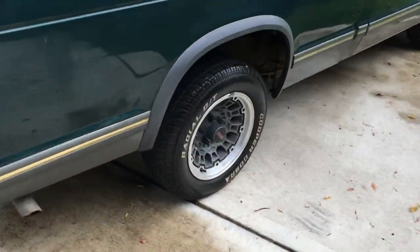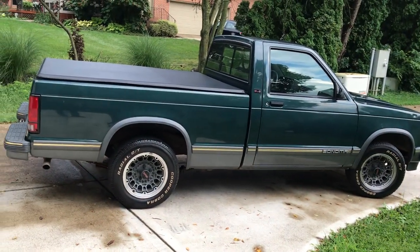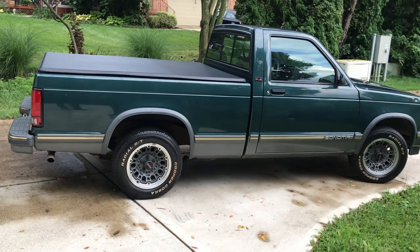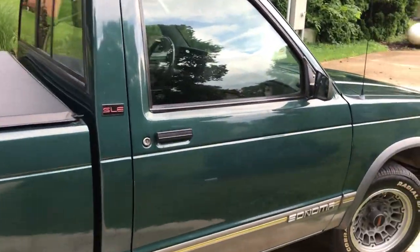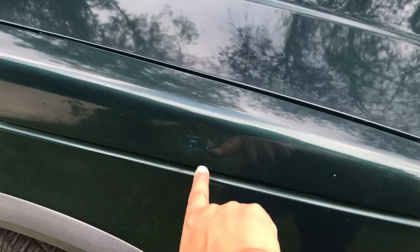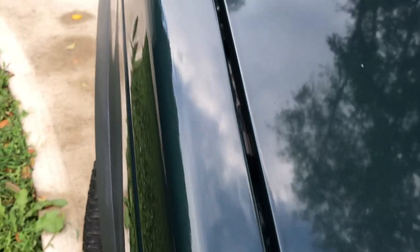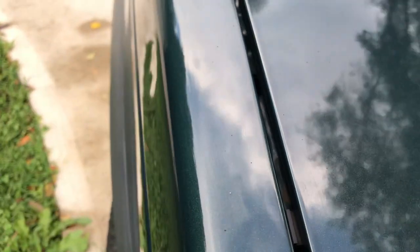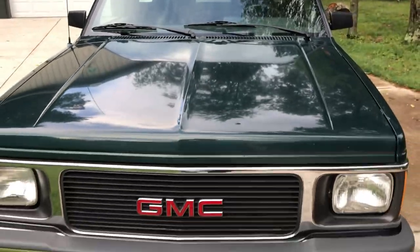Going around to this side — same thing, all original Sonoma. These are really hard to find in this square body style in this kind of condition, especially with a short bed, regular cab — that's probably the most desirable configuration. It does have a couple of dents: there's one about the size of my thumbprint, and paintless dent repair would take care of that without any issue. There is also a rock dent right there on the hood, but other than that the bodywork is in amazing shape.